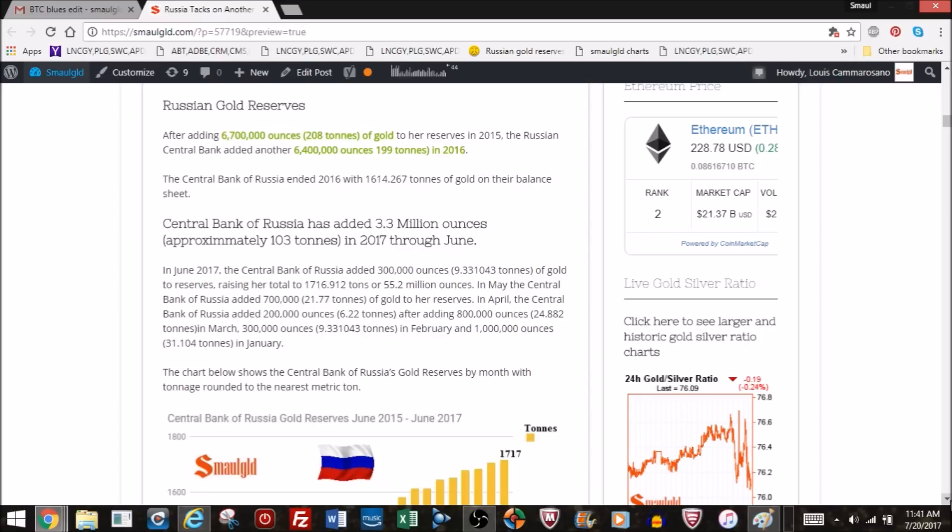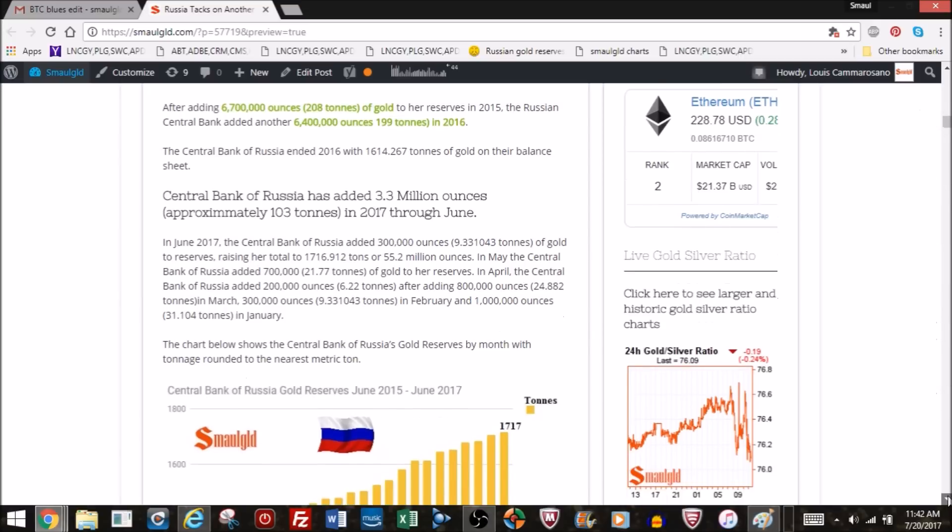In 2015 the Russian Central Bank added about 208 tons of gold. Last year, 2016, they added 199 tons and ended with 1,614 tons. So far this year through June — halfway through the year — they've added 103 tons. It looks like they've been averaging about 200 tons of gold a year. So far this year, 3.3 million ounces have been added.